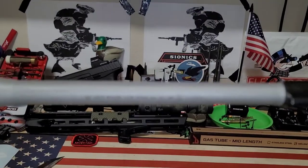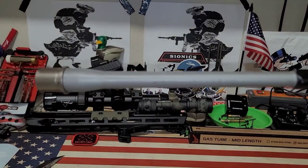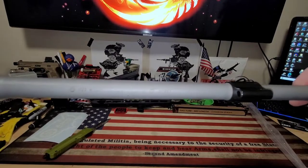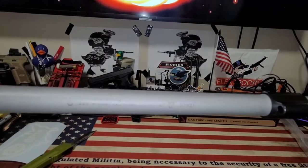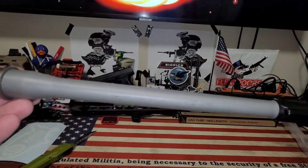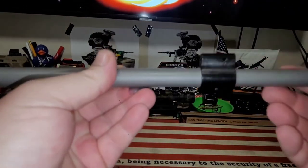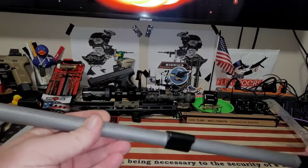Let's see if we can zoom in on the text here. 2-2-3 Wylde, 1-in-8 twist, 416R stainless, HP MP — Magnetic Particle Inspected. There is the pinned gas block. However, the pin still has to be installed, which is at the bottom of the bag. I'll look that up before I do it.